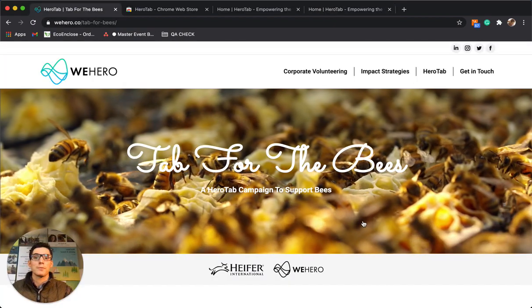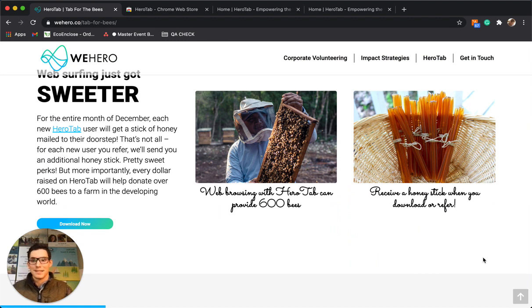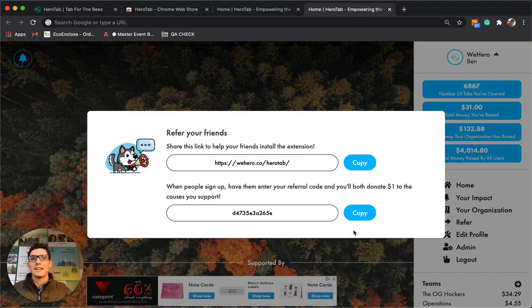This Tab for the Bees campaign has a pretty sweet perk in the sense that every time someone installs the extension we're going to mail them a honey stick with locally grown honey, and also every time they refer someone — share it with friends or family members — we're also going to send them another stick of honey.